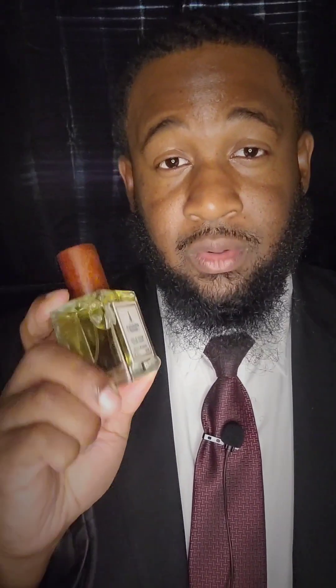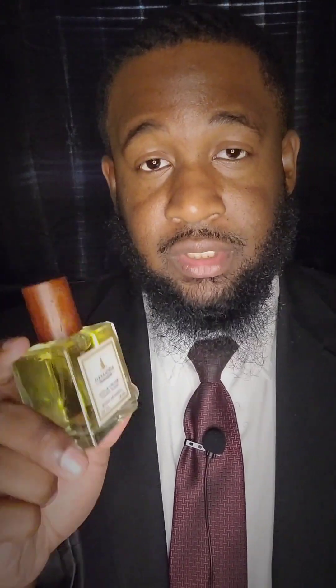I want to see the scent trail, the projection, and the compliment factor — of course, because that's why y'all watch fragrance reviews. So I'll probably make this my scent of the day for tomorrow and see how long it lasts. I think this is definitely worth the price. Honestly, I think I'm gonna go ahead and get a full bottle — the 100ml of this right here.